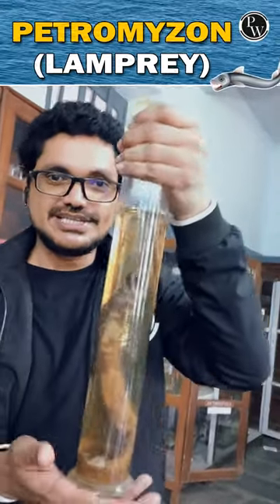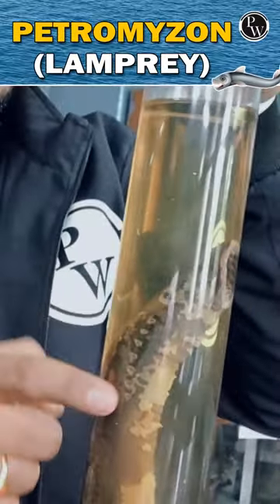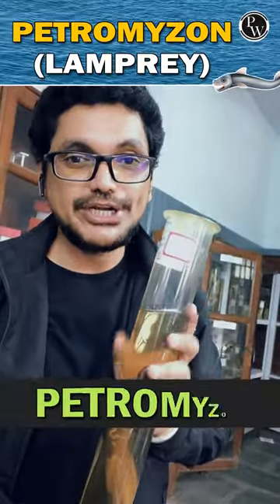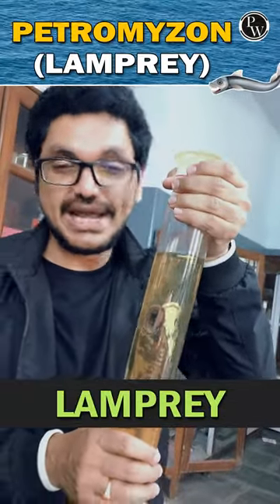This is an interesting animal, isn't it? See this one? The mouth is round, and the side opening is efficient. This is Petromyzon — this is a lamprey. Cyclostomata. And of course, this is a side opening.